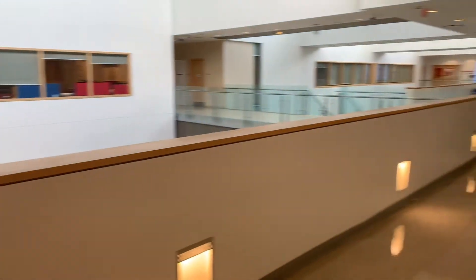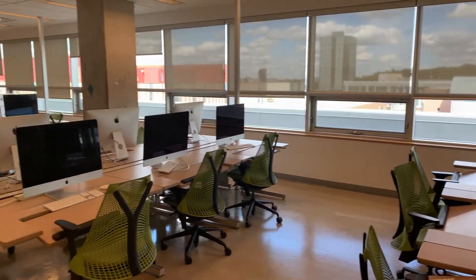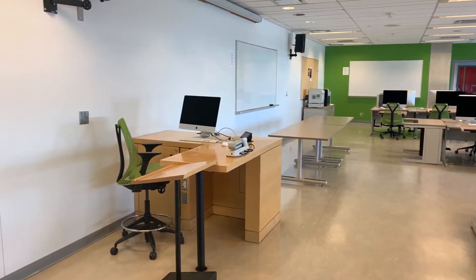Let's head out to the hallway and into the middle studio, which is the green studio. As you can see we have green walls, green chairs, and again a similar layout with 24 workstations and a teaching podium. Black and white printers are in the back corner of this room as well.